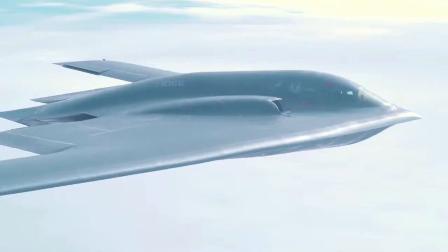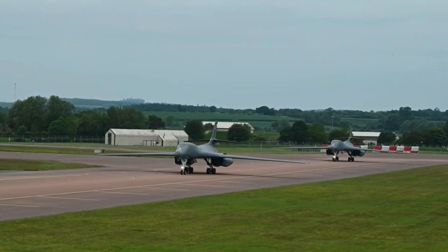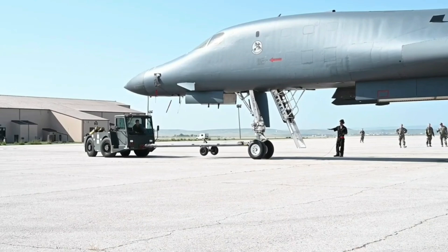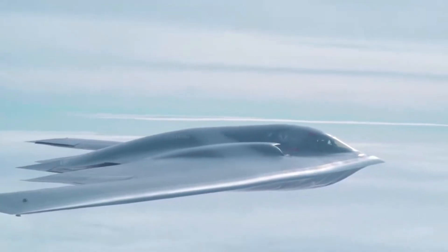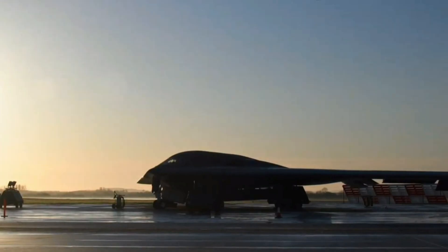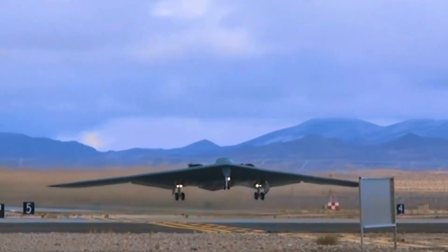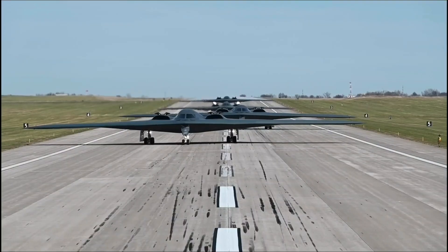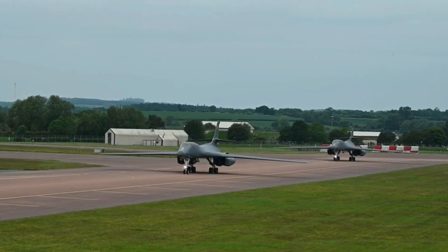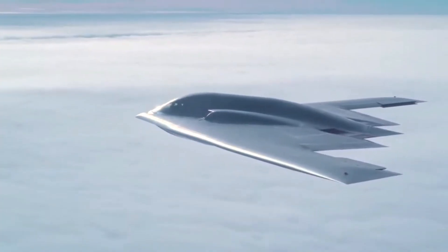What most people don't realize is that stealth bombers aren't just weapons. They're strategic chess pieces. While satellites and fighter jets grab headlines, the real action happens in the shadows. There are missions the Pentagon will never confirm — deep reconnaissance runs, flights along contested airspace, and silent shows of force designed to be seen only by the enemy.